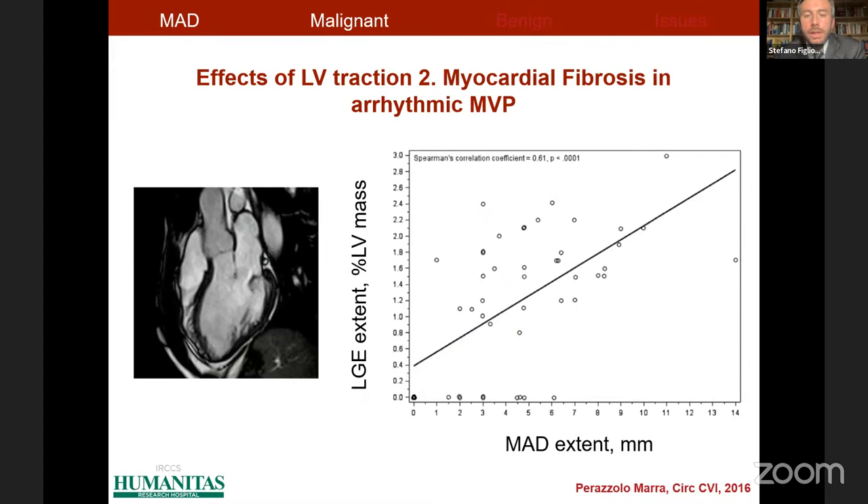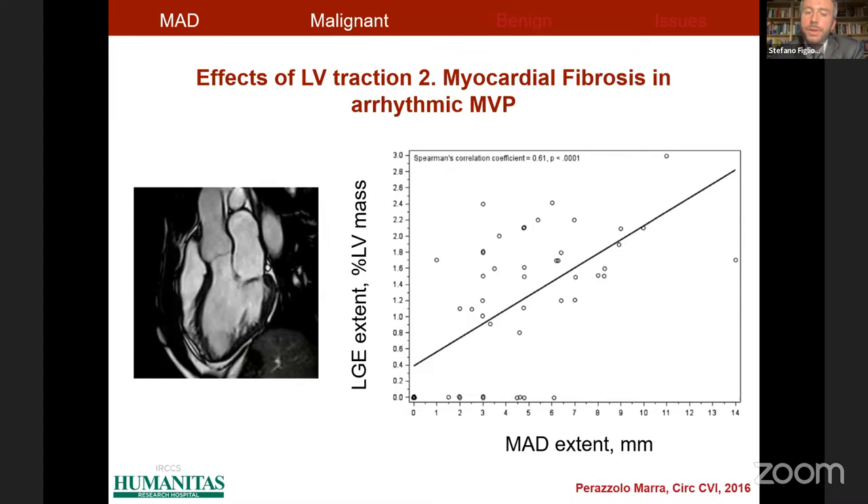Again, we are not surprised that the higher the extent of mitral annulus disjunction, the higher the traction on the left ventricle and the higher the extent of myocardial fibrosis. Myocardial fibrosis is important because the study group of Padua — with Professor Basso, Ilicieto, and Perazzolo Marra — showed that all patients in their series with sudden cardiac death related to mitral valve prolapse showed some degree of myocardial fibrosis in the sites most subject to mechanical stretch from mitral annulus disjunction.